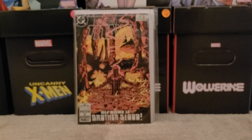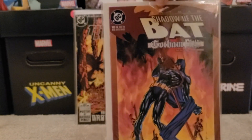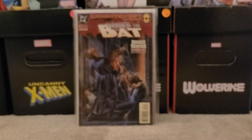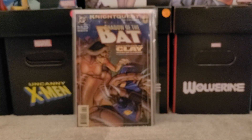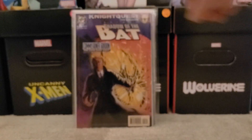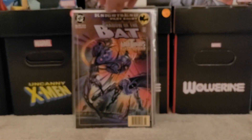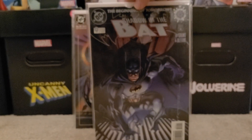Another run I'm working on is a Batman run — Batman: Shadow of the Bat. Here's issue number 14, number 15, number 23. Some of these may be two comics to a bag and board: 25, 26, 27, 28. I'm getting real close to completing this run strictly out of the dollar bins, which is great. Number 30, 31, Shadow of the Bat number 0.